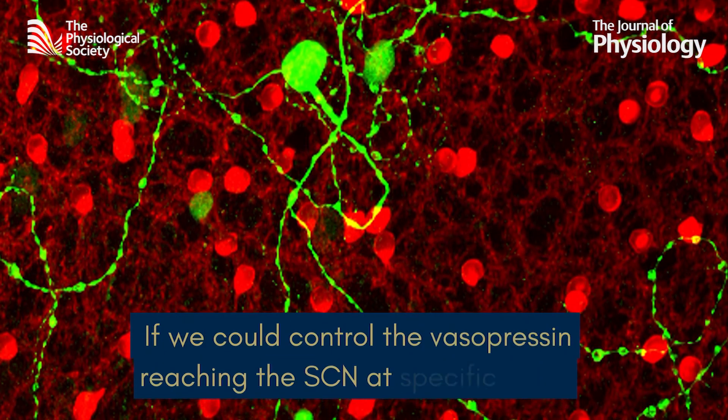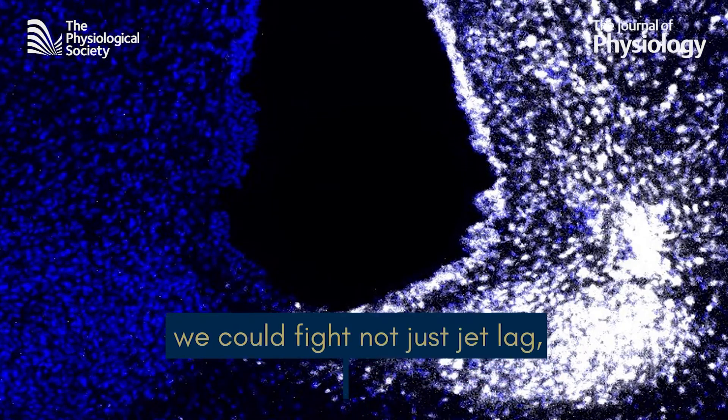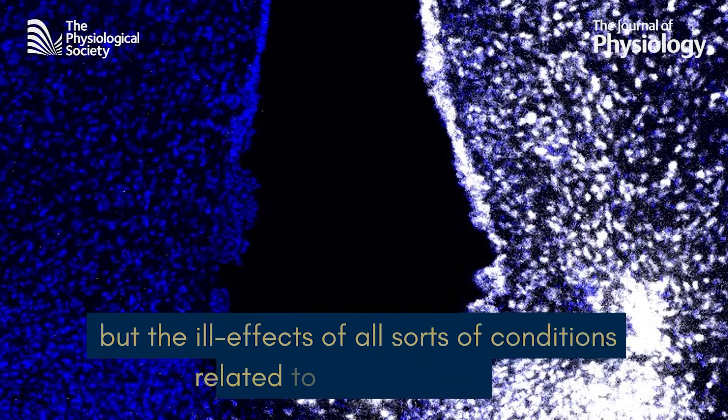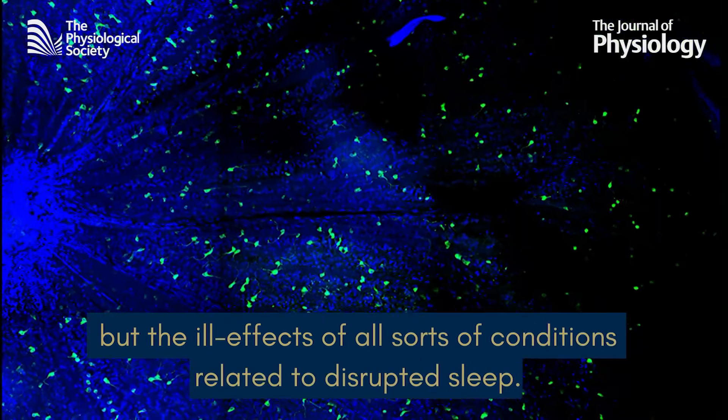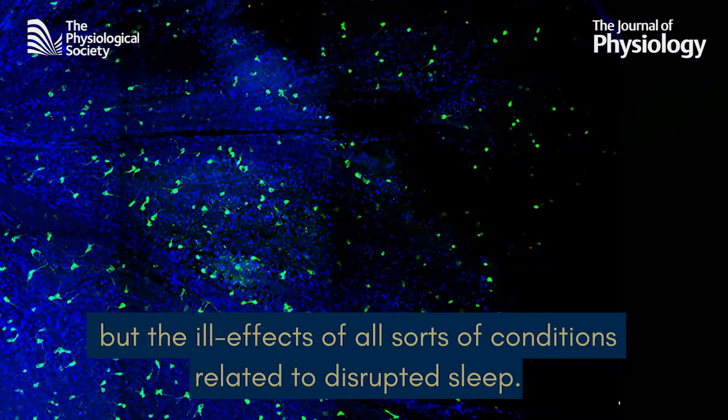So if we could control the vasopressin supply reaching the SCN at specific times, we could fight not just jet lag, but the ill effects of all sorts of conditions related to disrupted sleep. It's an exciting idea, but there are plenty of barriers to overcome first.